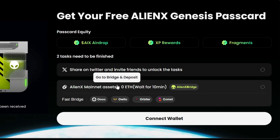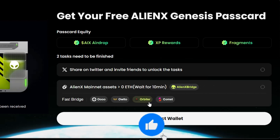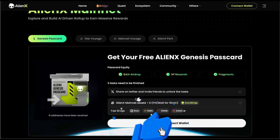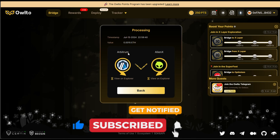The second task is to bridge Ethereum from whatever blockchain — any layer. I would recommend Arbitrum or Base. Just bridge Ethereum from any of those networks to the AlienX mainnet. I'm going to put the link to the bridge I used below, which is quite fast, because if you use the native bridge they have on their site, you have to wait 10 minutes. I used Owlto, which is a very popular bridge.